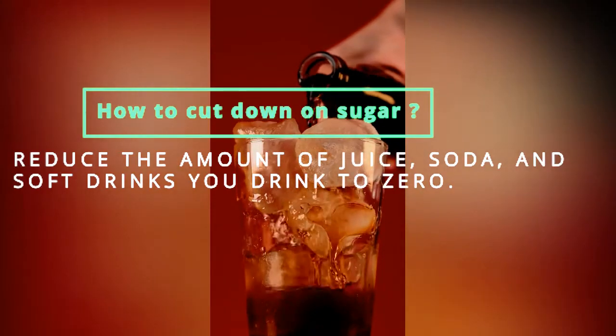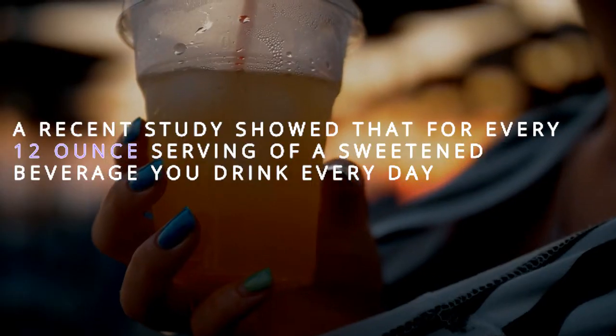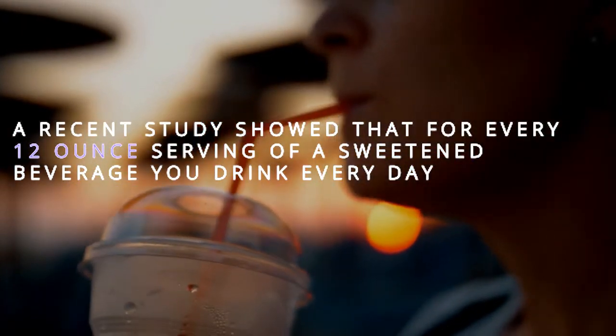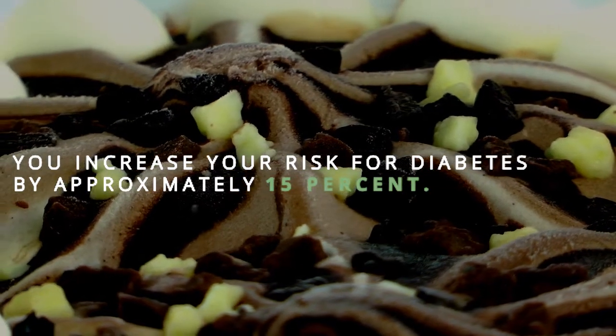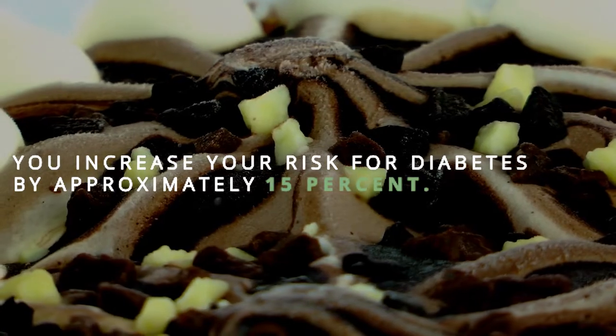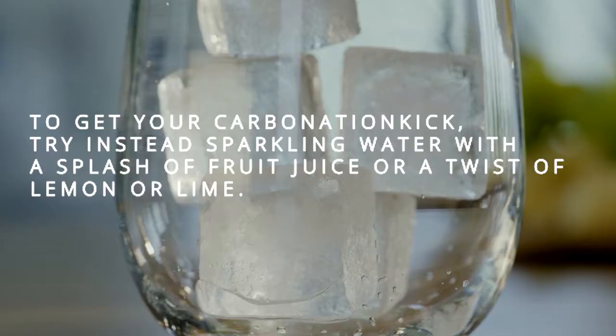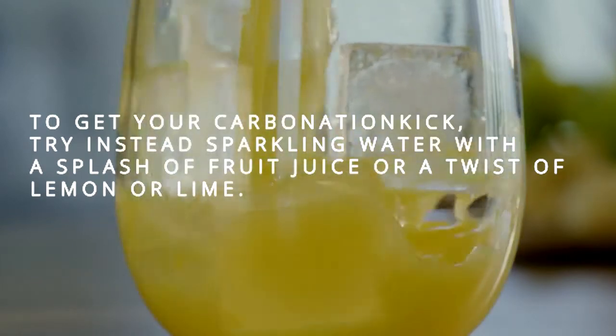How to cut down on sugar: reduce the amount of juice, soda, and soft drinks you drink to zero. A recent study showed that for every 12-ounce serving of sweetened beverage you drink daily, you increase your risk for diabetes by approximately 15%. To get your carbonation kick, try sparkling water with a splash of fruit juice or a twist of lemon or lime.